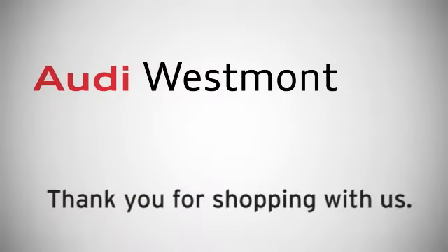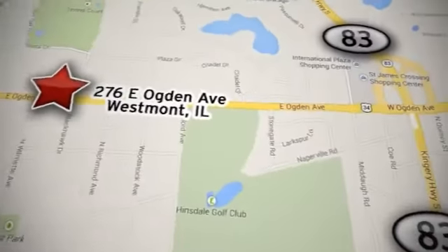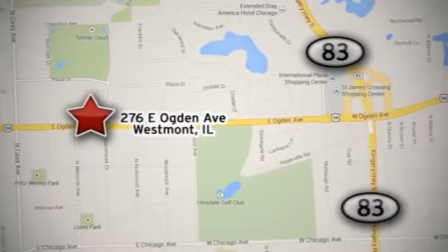Thank you for shopping Audi Westmont, conveniently located at 276 East Ogden Avenue in Westmont, Illinois, three-quarters of a mile west of Route 83 near Oak Brook Shopping Center.